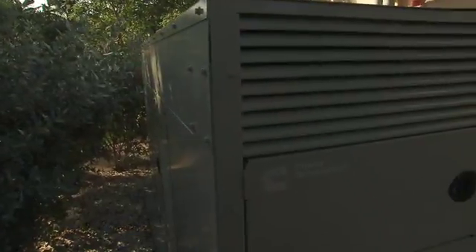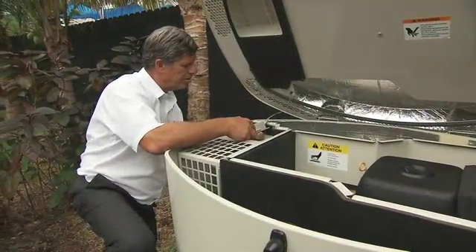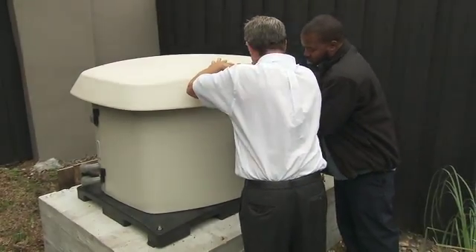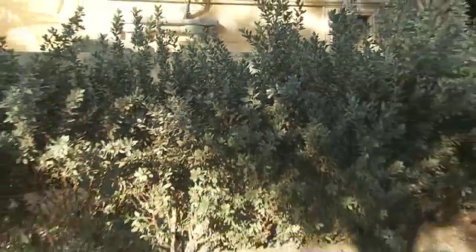A residential standby generator provides an independent source of power for your home. Unlike portable generators, standby systems are permanent outdoor fixtures that start automatically in a power outage and shut down when power returns. If you want to not even know if you've had a power outage — if you want the unit to come on, detect when the power's not there, and then turn off when power returns — then you need a fully automatic generator system.